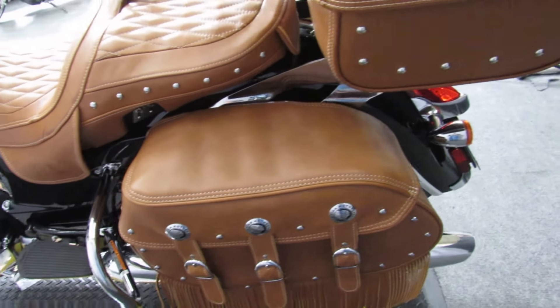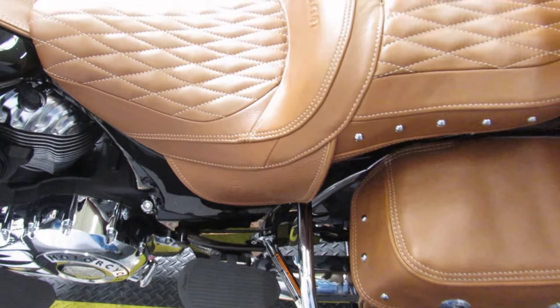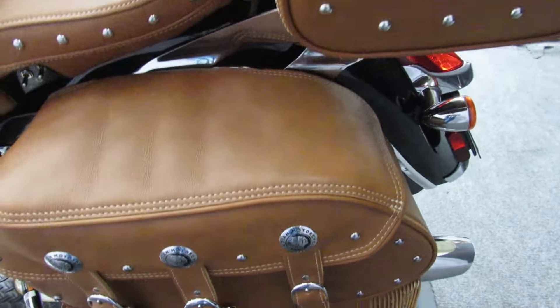I love the combination of the thunder black paint and the tan leather. That is just beautiful.